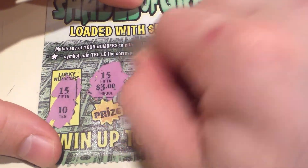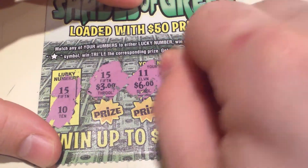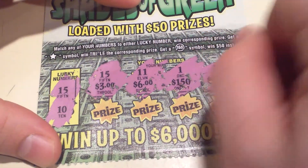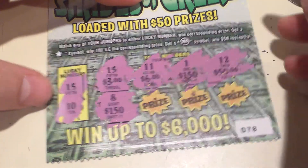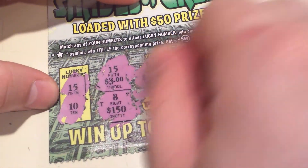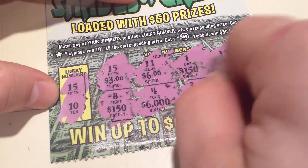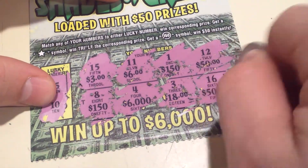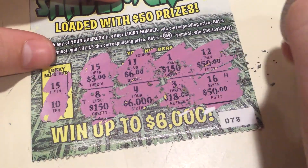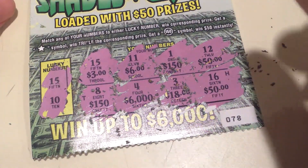Next number is 11, and then 1, and then 12, and 8, 4, 16. Winning 3 bucks is fine with me.